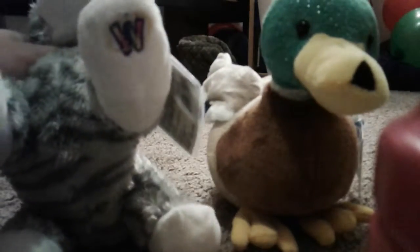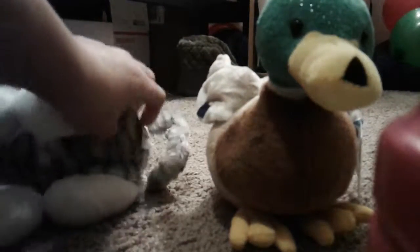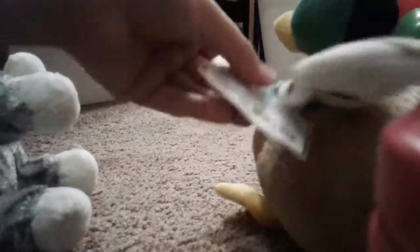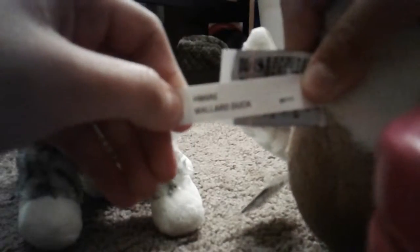So here is the W tag, and then the tag — can't really see because it's a very not really good quality camera. I'm using my sister's tablet because she let me. And then this one is the Mallard Duck, which is really cute! So here's the W tag, and then the Mallard Duck, and then the tush tag — if I can get it.